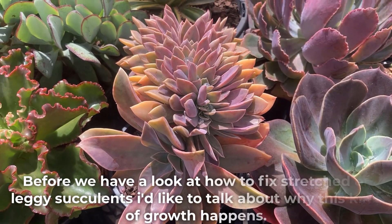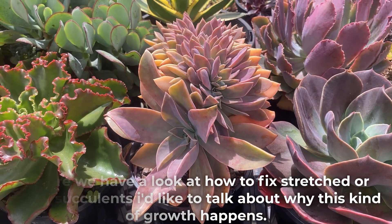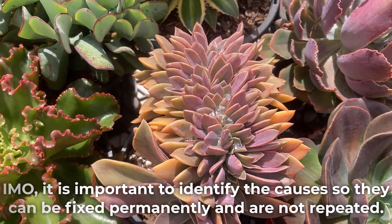Before we have a look at how to fix stretched or leggy succulents, I'd like to talk about why this kind of growth happens. In my opinion, it is important to identify the causes so they can be fixed permanently and are not repeated.